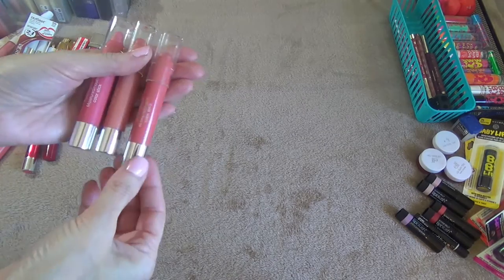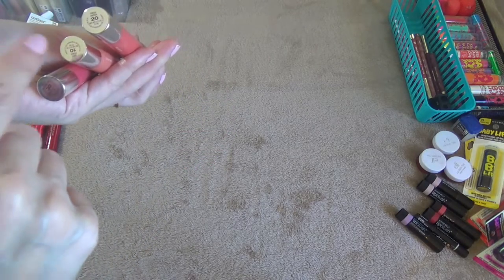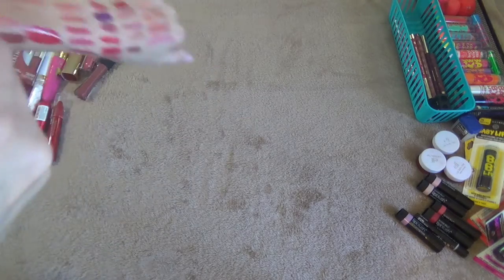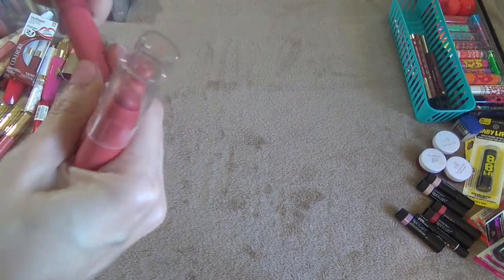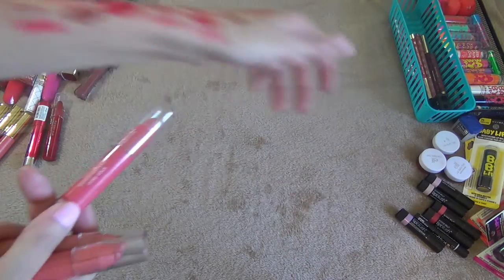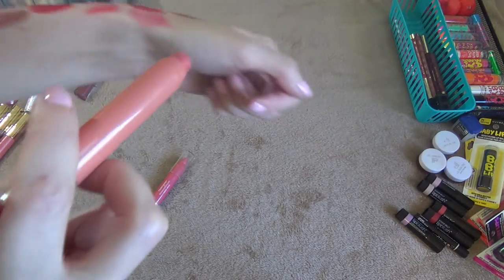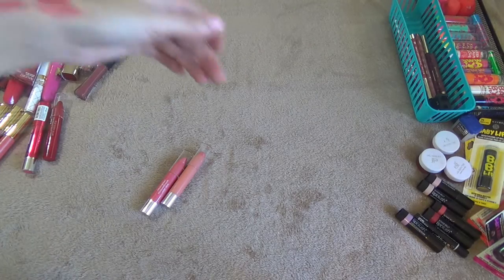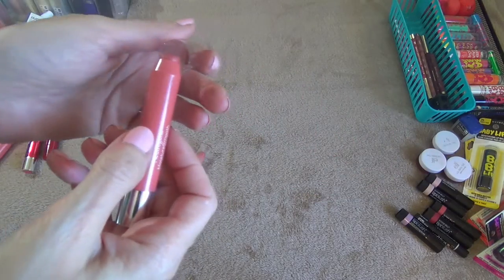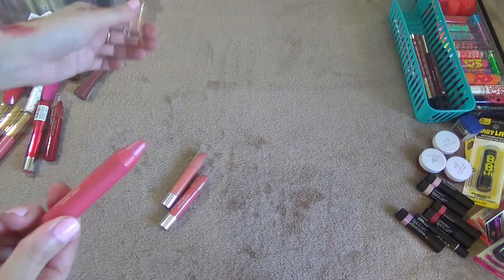These three are the Neutrogena Moisture Smooth Color Sticks — I have Fresh Papaya, Juicy Peach, and Sweet Watermelon. I know they've come out with new colors. This is Sweet Watermelon right here, and this one is a peachy pink pretty nude color. These smell really good — they smell like the fruit they say they are. Fresh Papaya — I love these.